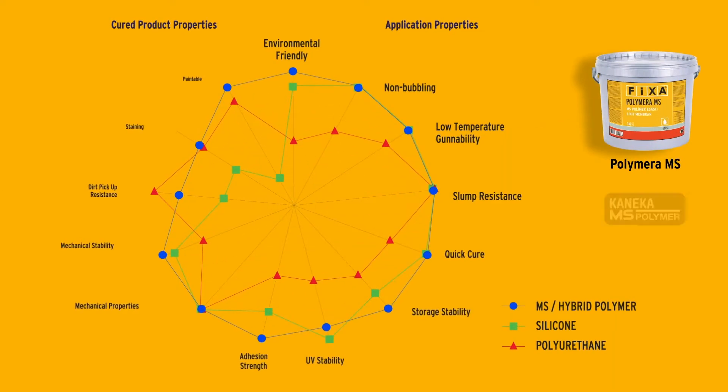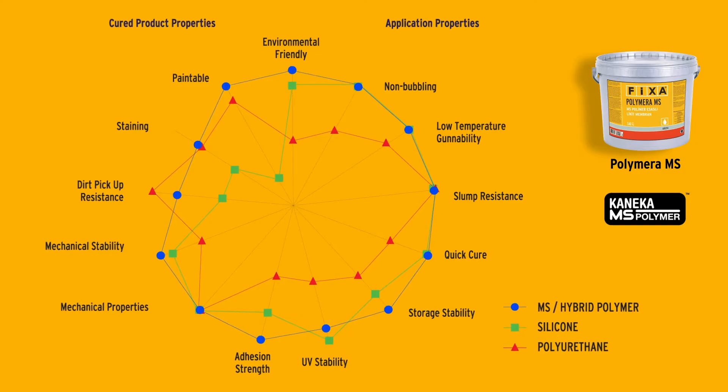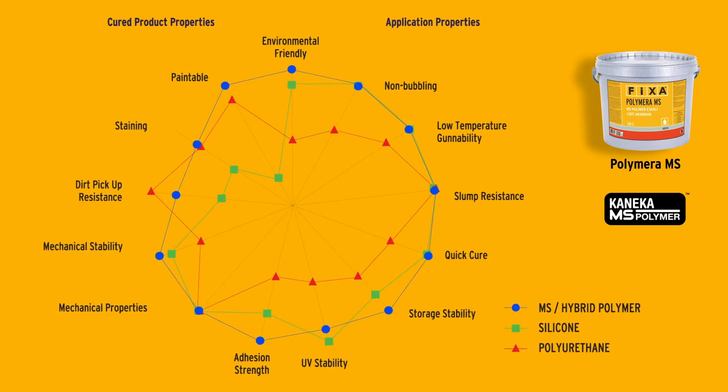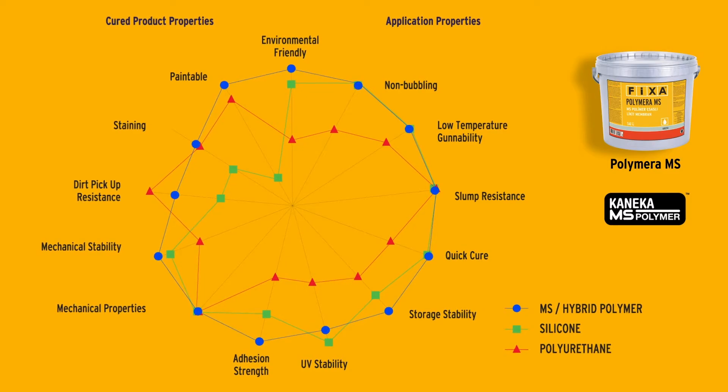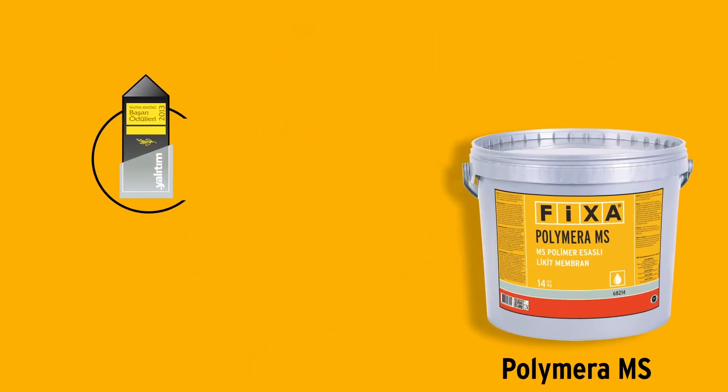Developed by the Japanese company Kaneka, MS Polymer Technology offers the highest performance properties of polyurethane, silicone, bitumen, and cement-acrylic-based products. FIXA produces this revolutionary waterproofing technology in Turkey for the first time, and in its first year in the market, Polymera MS is awarded the waterproofing material of the year.